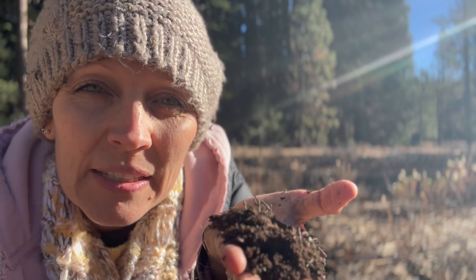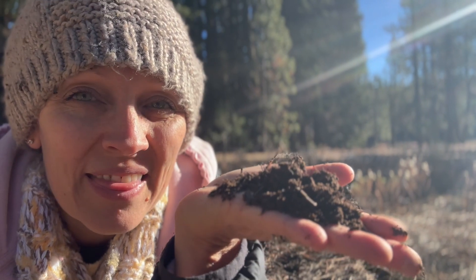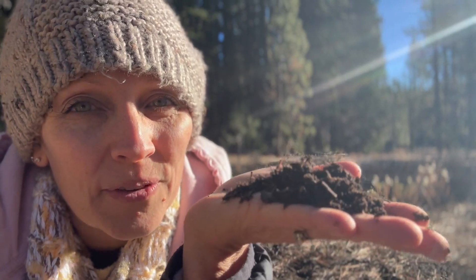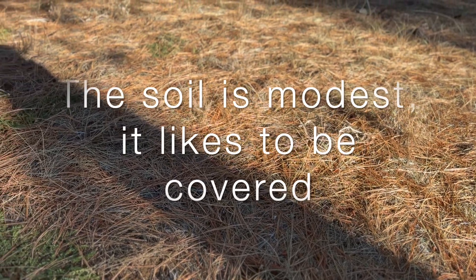This is why we don't leave our soil bare. Your garden reduces water loss. It protects your garden from extreme temperatures, whether that's hot or cold. It also protects your garden from weeds — it suppresses weeds and it feeds the soil as it breaks down and adds to the soil biology. This is what we're going for, and this is priceless. This is what we want to grow our food in. The soil is modest — it likes to be covered.